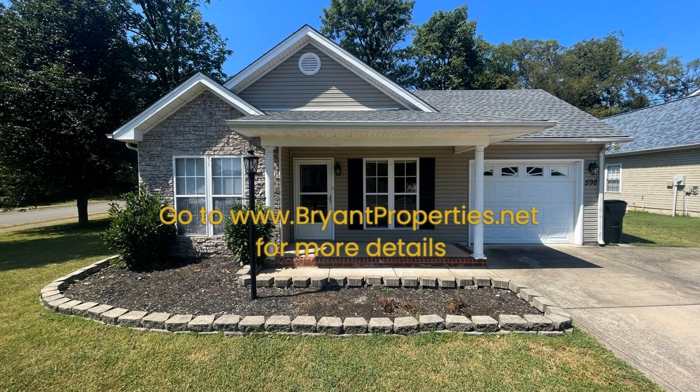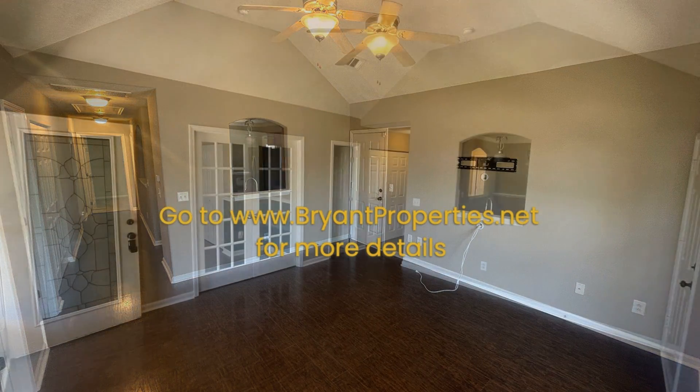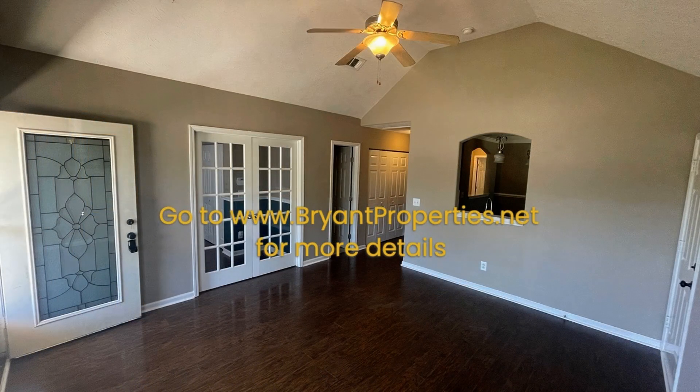Offering approximately 1,014 square feet of living space, this home in Gallatin, Tennessee features a well-designed floor plan that is complemented by a one-car garage.